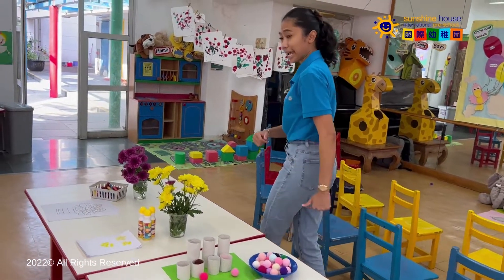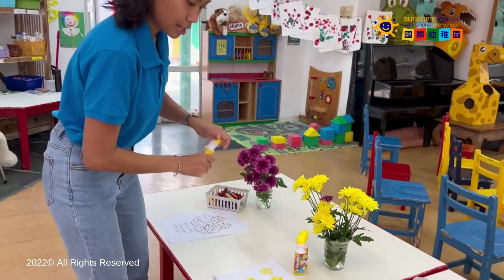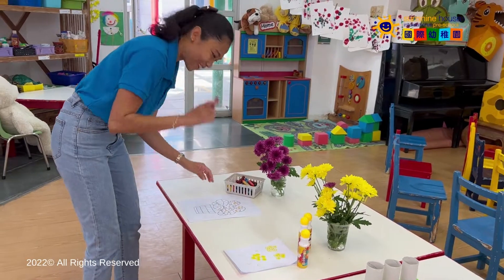We have today — we're going to learn a bit about flowers. So what you can do, you can choose to stamp it. Or if you like, you can color it.